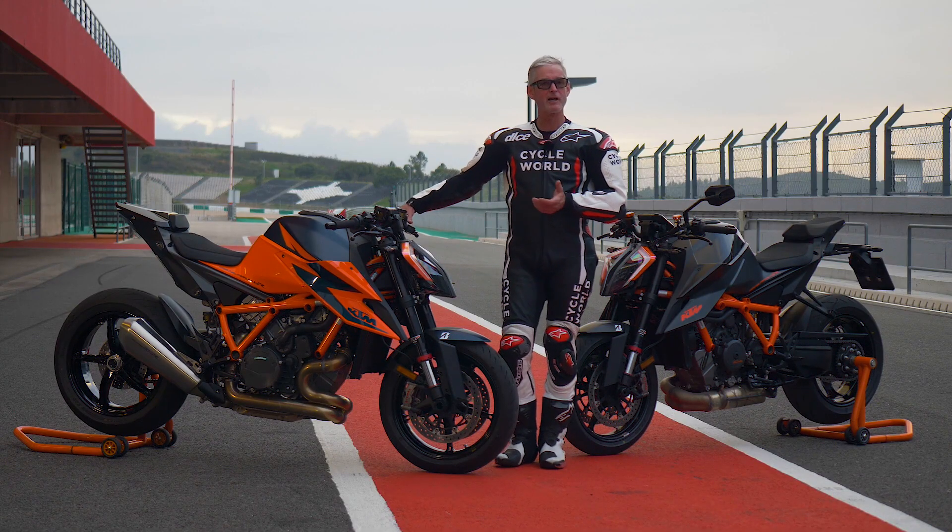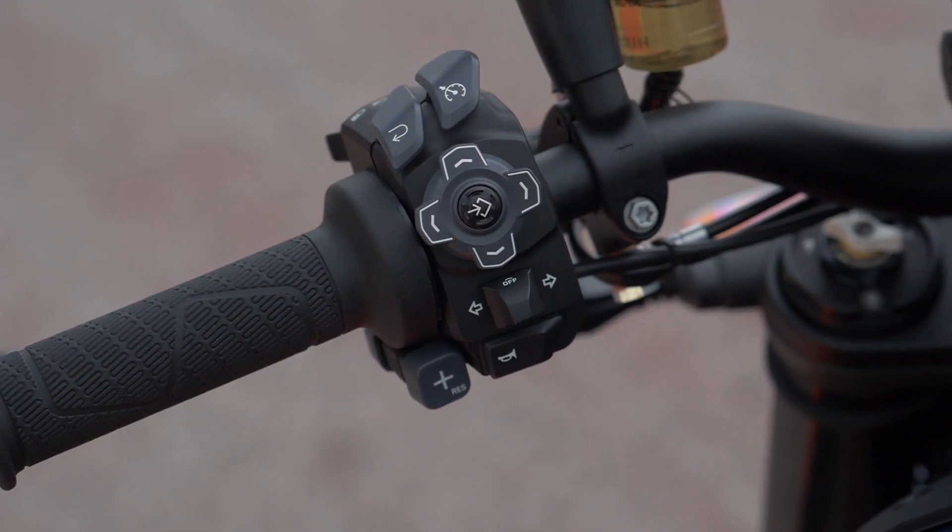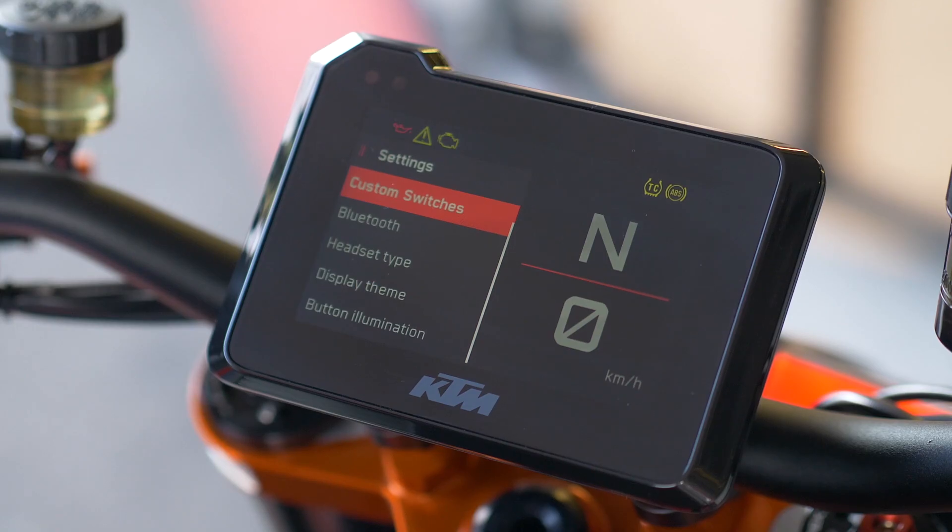The electronics have been revised and improved — the settings are calibrated more for the new chassis package. It's got new switchgear that works really well, integrated well with all the options in the dash. It's also got connectivity that we're seeing on a lot of bikes now, with smartphones, navigation, and that type of thing.